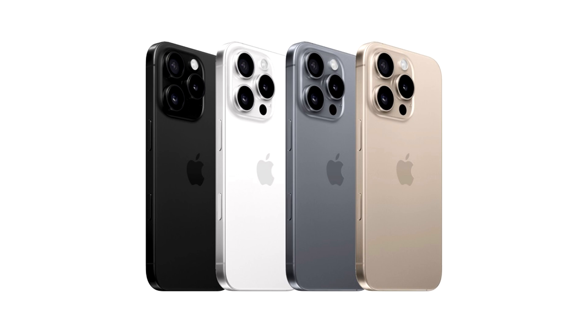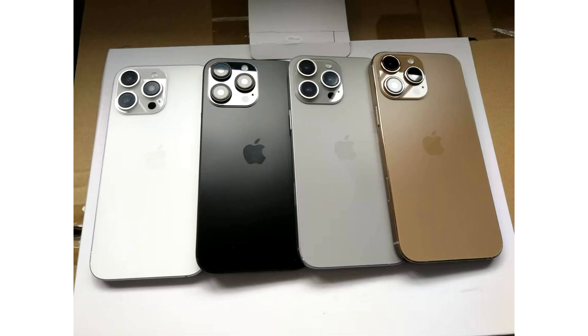Today, leaker Sonny Dixon shared an image that shows all four color variants of the iPhone 16 Pro, and we have mixed feelings about the bronze option. From its look, the bronze is a little too brown for everyone's taste, which means that not a lot of users would be willing to get their hands on the device, but it could be lighting as well.